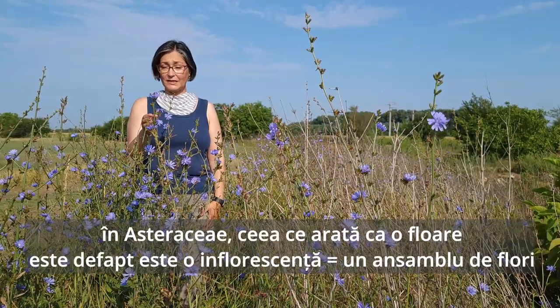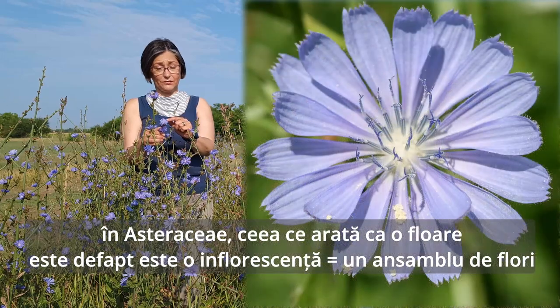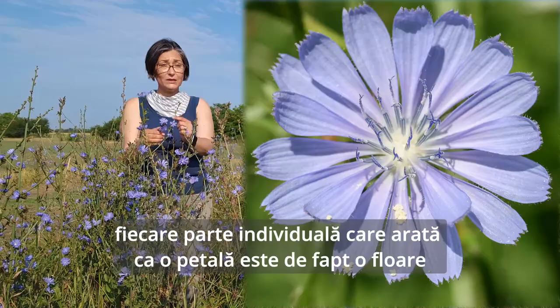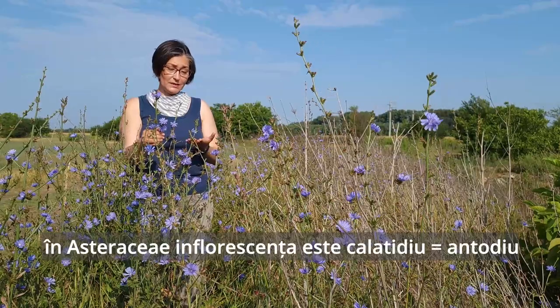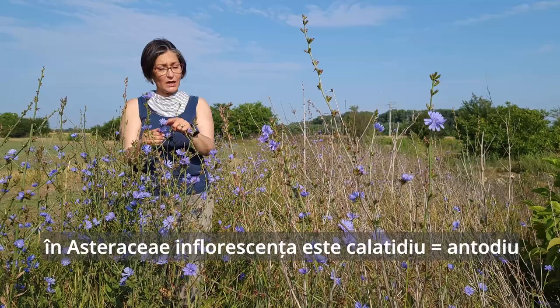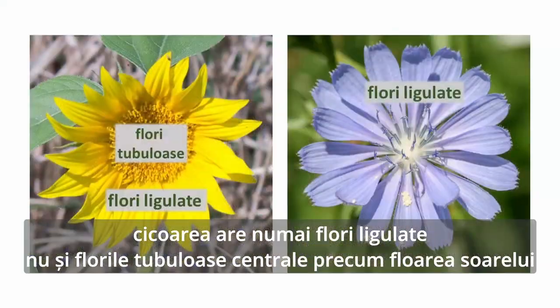Like most members of Asteraceae, what looks like one flower is actually a cluster of flowers, and every individual part that looks like a petal is really a flower. This cluster of flowers is called an inflorescence — for Asteraceae, a head inflorescence. This is a particular type.